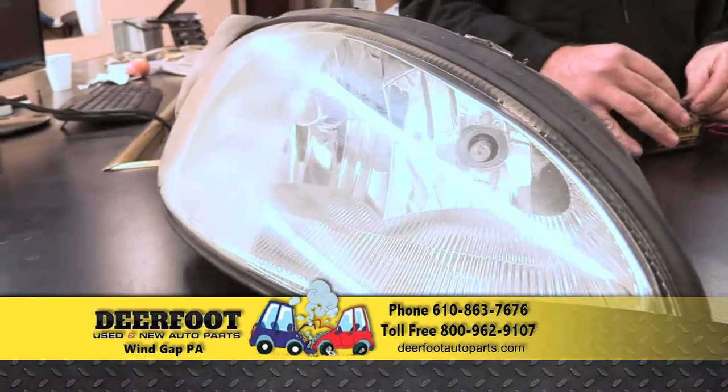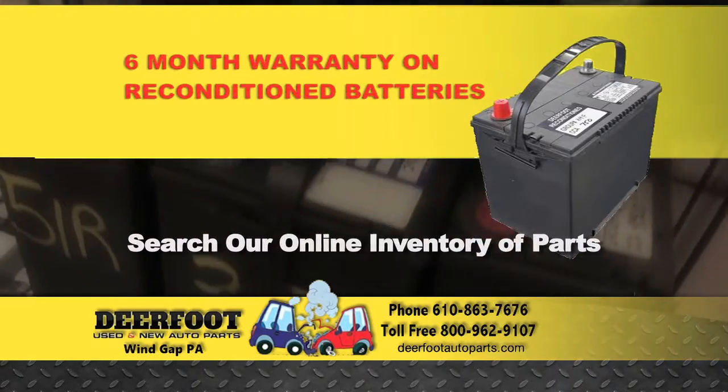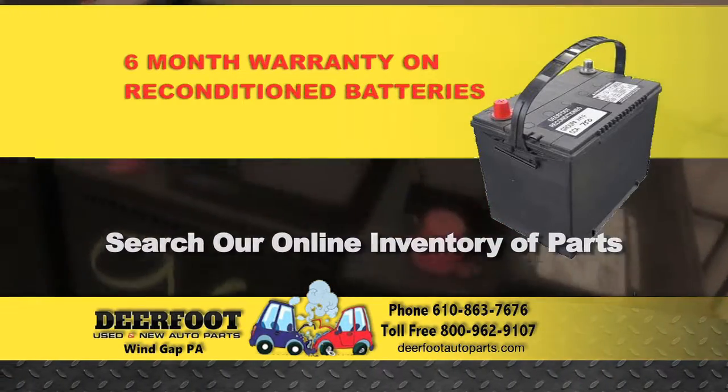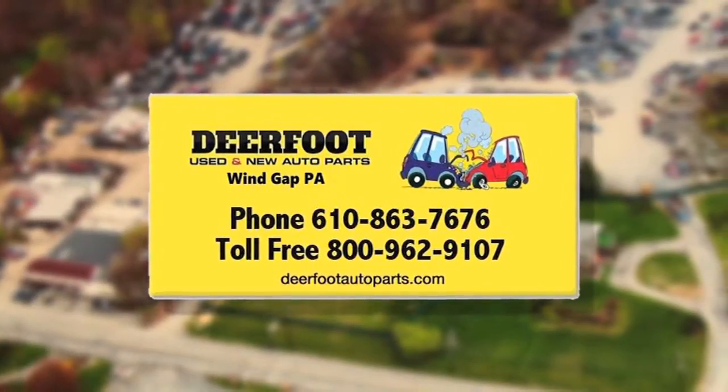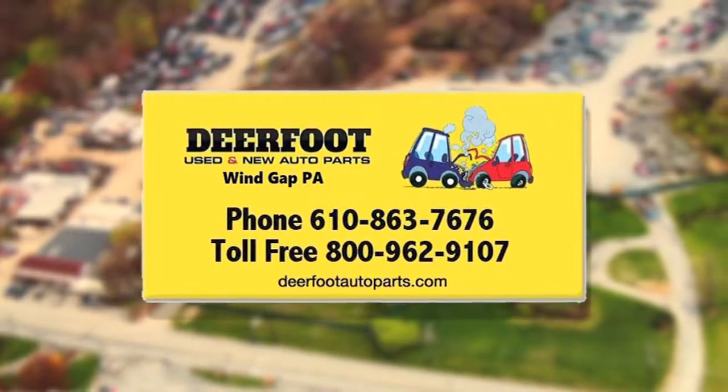Deerfoot offers complete headlight restoration service and reconditioned batteries. Search our online inventory and call today. Our experienced staff is committed to getting you the part you need best. Deerfoot used and new auto parts — the right part at the right price from a name you can trust.